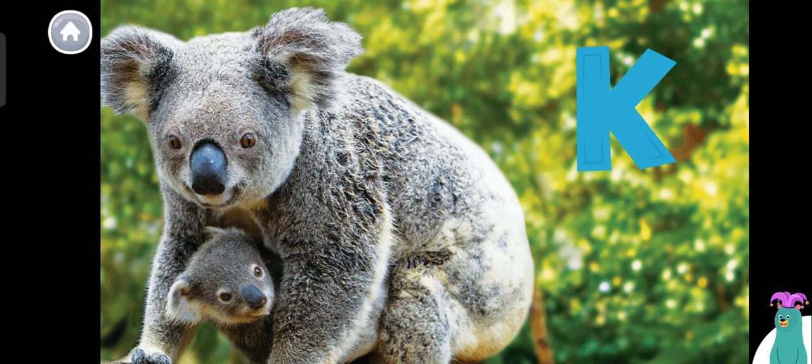Koala — can you say koala? Woohoo! I can't wait to learn about baby koalas. Let's start reading.